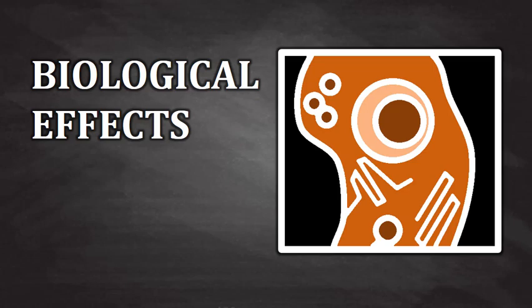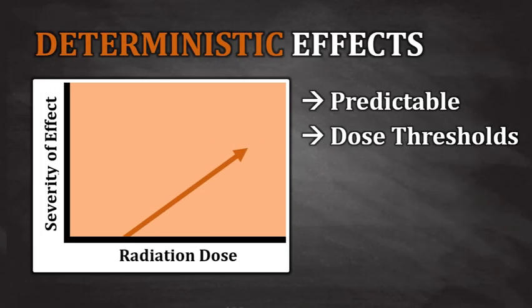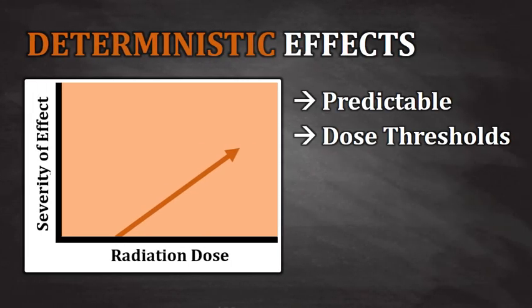Welcome back. This lesson is about the biological effects of radiation exposure. CT is actually a very safe imaging procedure, but it is possible for things to go wrong, and that's what this lesson is about. The first series of biological effects that we'll discuss are called deterministic effects.